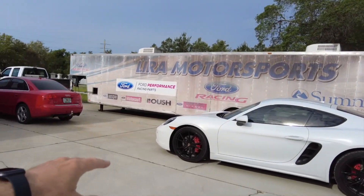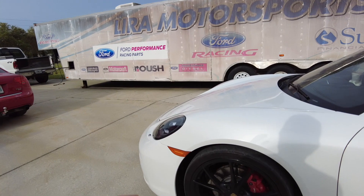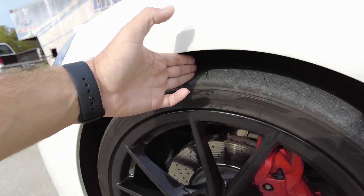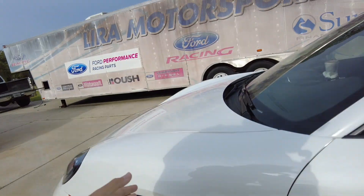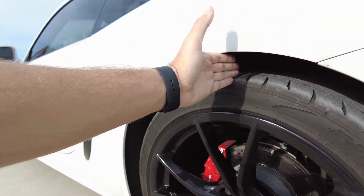I am so excited — this is single-handedly one of the mods I've been looking forward to doing absolutely the most. The car currently sits a little too high for my preference. In the front you've got about a three-finger gap, and then in the back it's even worse — almost a four-finger gap.